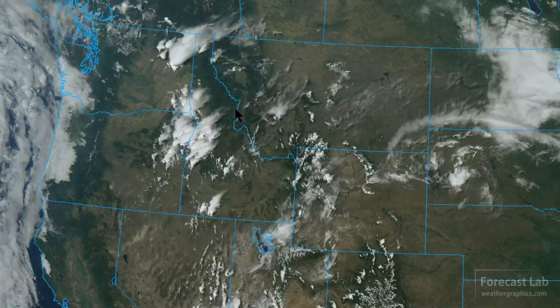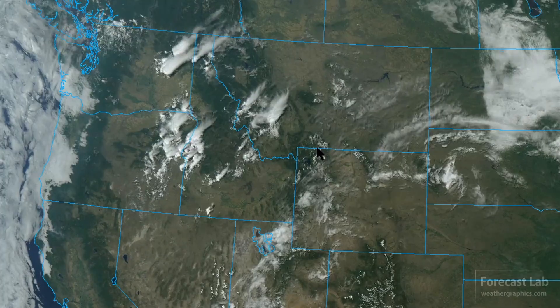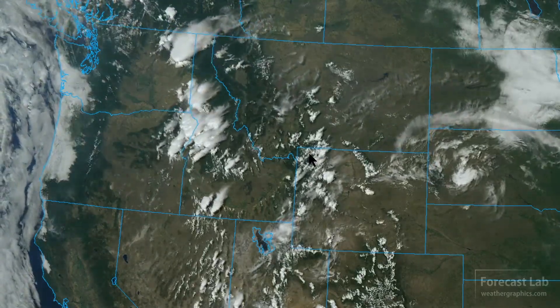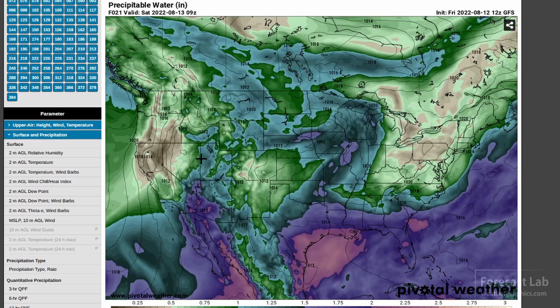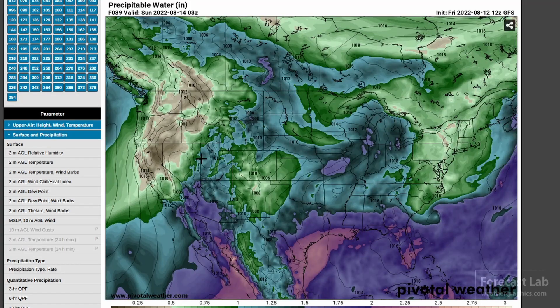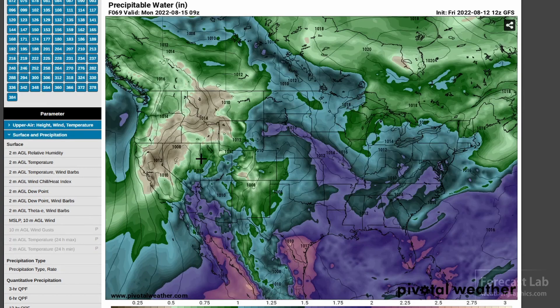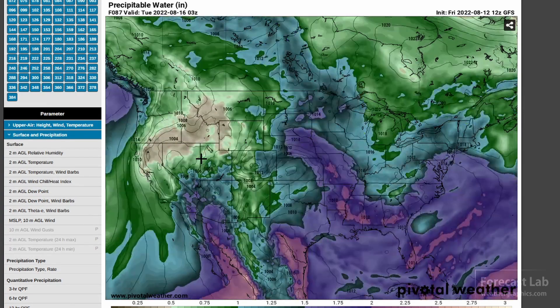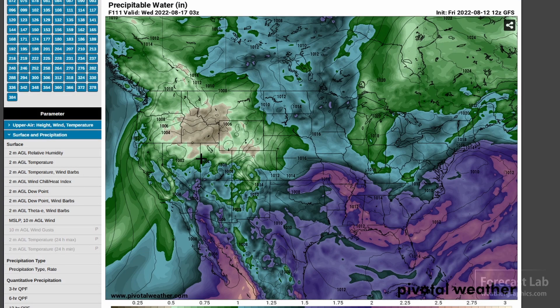Around Monday, Tuesday, Wednesday, we will see ridging start to build back in. Those 850 millibar temperatures will be coming up to about 20 Celsius, which means 90s to 100s in the deserts once again. The monsoon axis — with the aqua colors showing over one inch precipitable water — shows that ridge axis moving a little bit east into Montana around Sunday, then backing off as we get some drying with that 850 millibar ridge building in, returning to hot conditions.